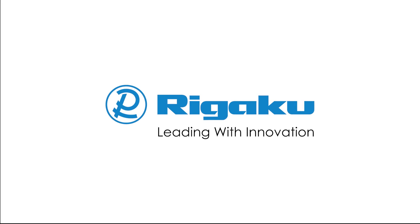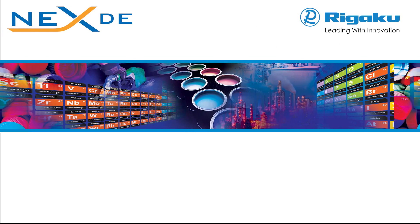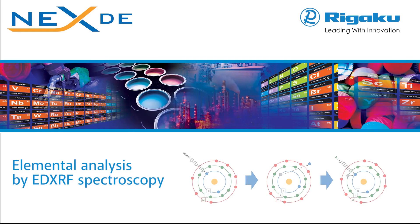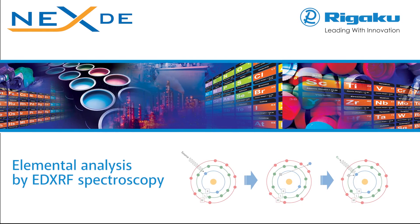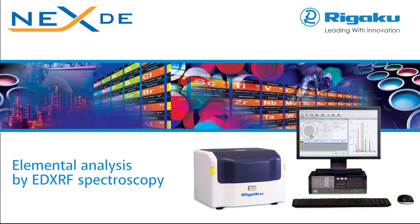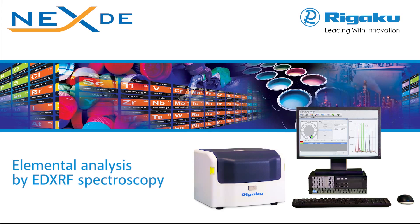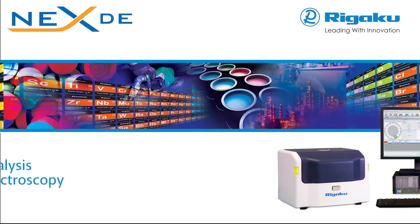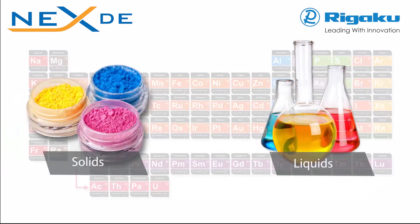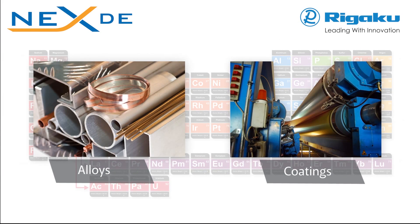Rigaku, the world's leading analytical X-ray instruments company, offers a state-of-the-art solution for your elemental analysis needs with the NEXDE Energy Dispersive X-ray Fluorescent Spectrometer. Rigaku NEXDE Spectrometer delivers rapid quantitative determination of major and minor atomic elements, from sodium through uranium, in the widest possible variety of sample types, with or without standards.